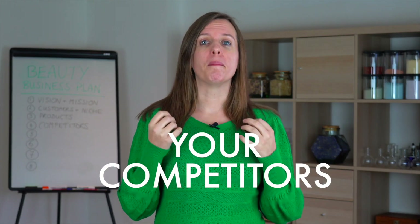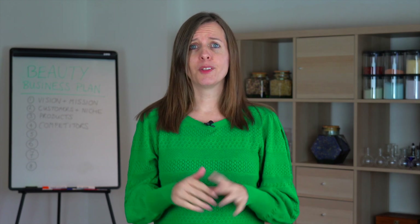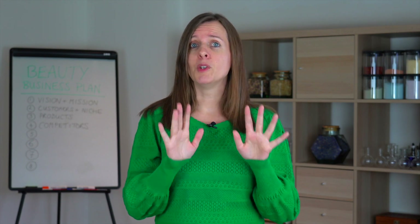In this fifth video, I want to talk to you about your competitors. Now it might fill you with horror to know that your competitors deserve a place in your beauty business plan. Yeah, I'm not joking.